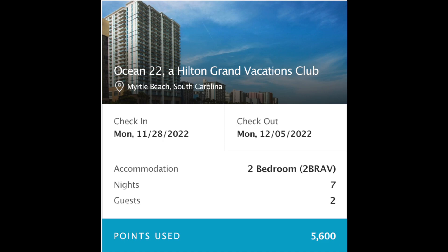The cost of Ocean 22 is 5,600 points, which at $140 per thousand comes out to about $770, making it about $110 a night for a two-bedroom with an ocean view. I think it's amazing value.